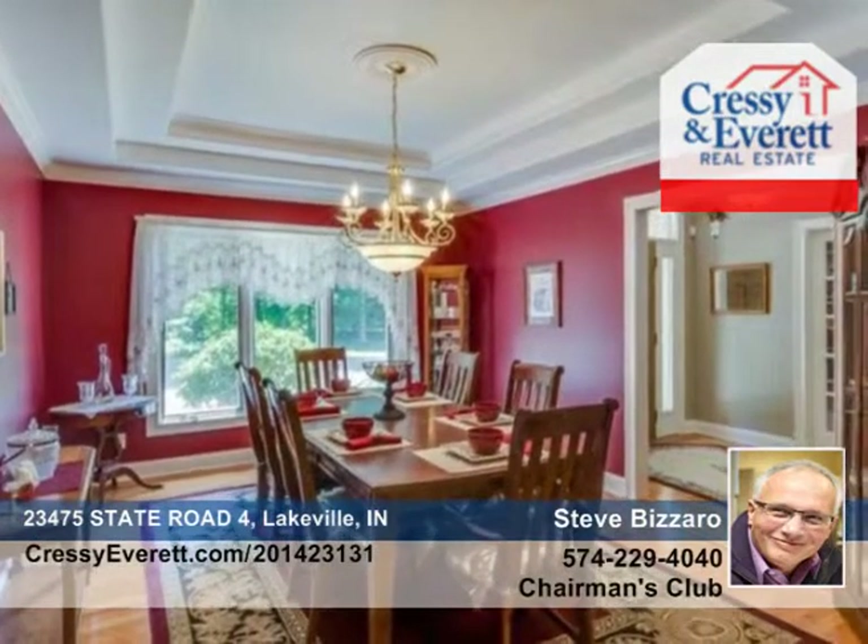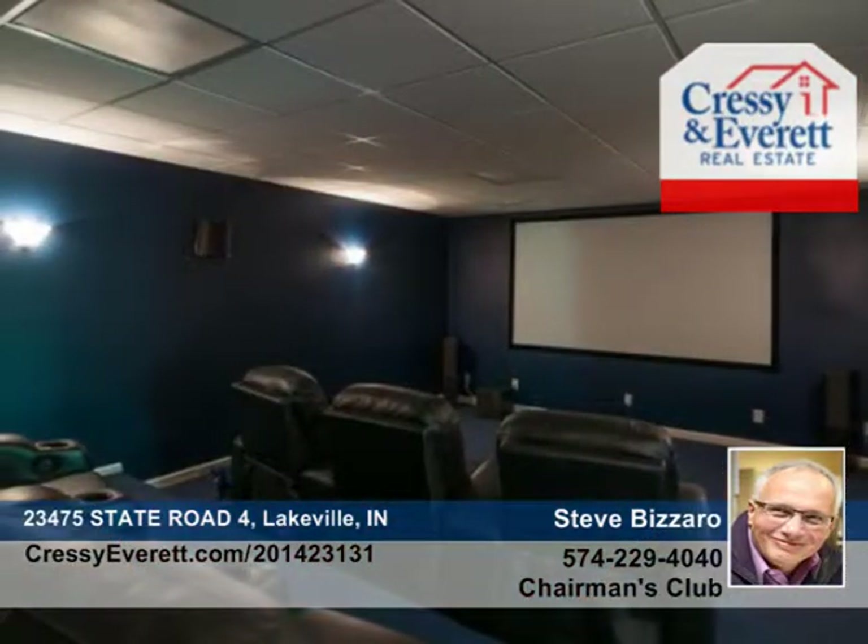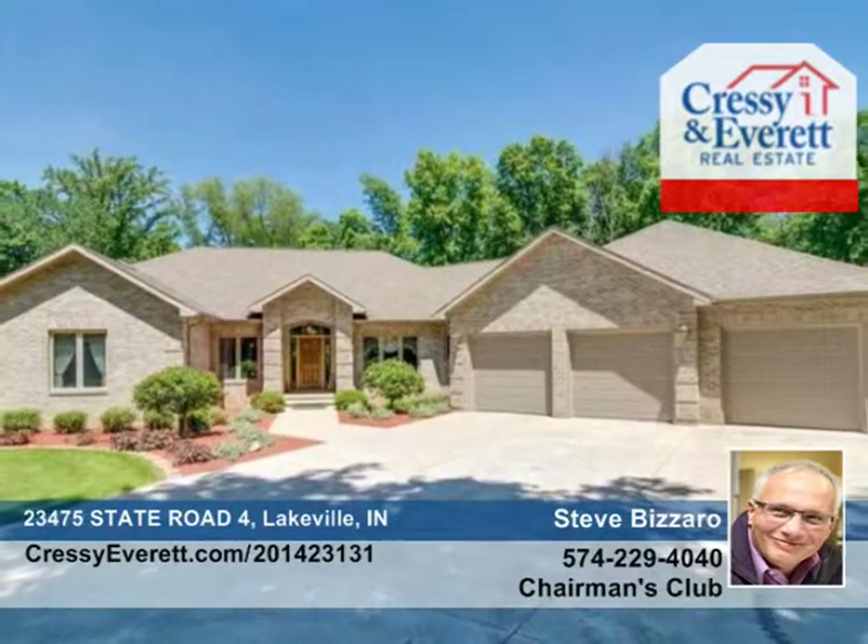Three car garage with heat and a detached workshop space with room for a motorhome. Check out this nearly 8,000 square foot home with Steve Bizarro as soon as possible.